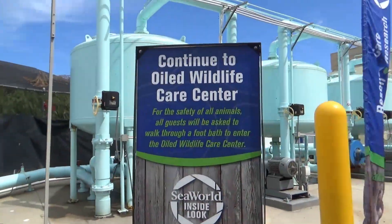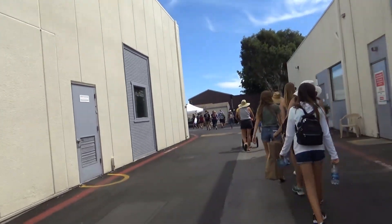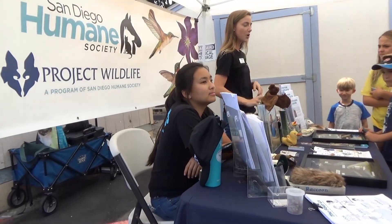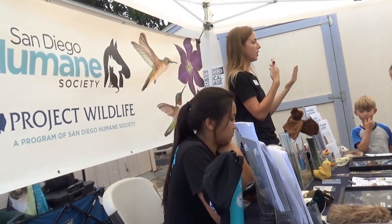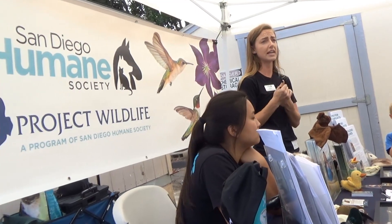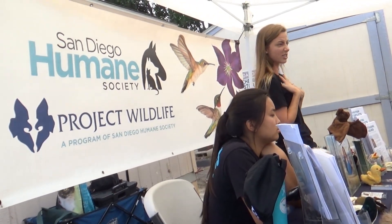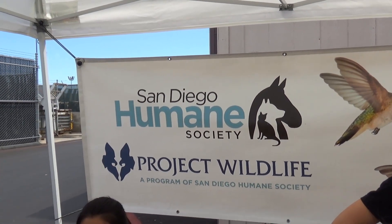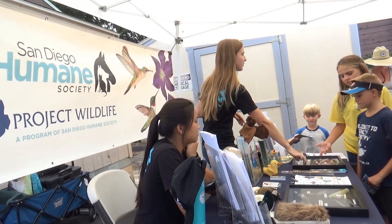If you guys find any local wildlife in San Diego that ever gets hurt - if you accidentally hurt it, maybe your cat or dog did, maybe you see one that got hurt - you can bring them in to us. We will rehabilitate them and then release them back out. We're here today because we do a lot of work with SeaWorld and their rehab program - we use each other back and forth and share resources. If we ever get any marine mammals, seabirds, or things we don't have the resources or facilities for, we'll send them down here and SeaWorld has the pools and facilities to give these animals their best chance to get back out to the wild.